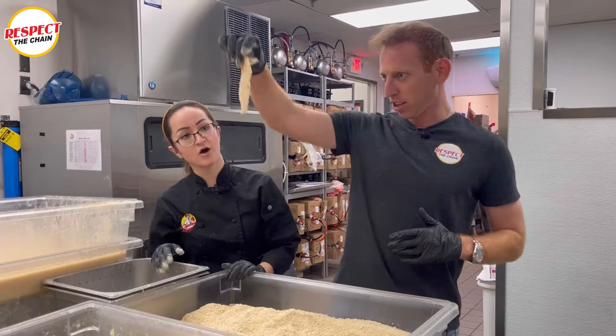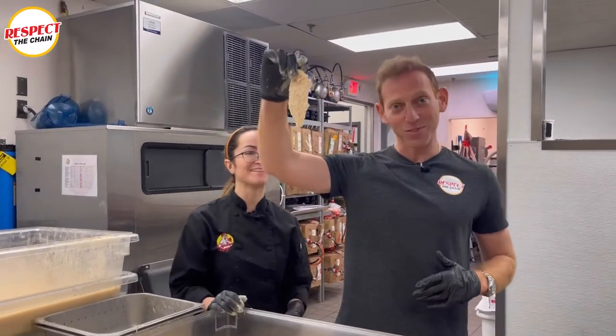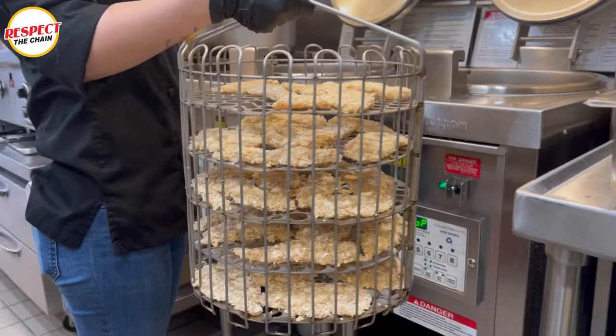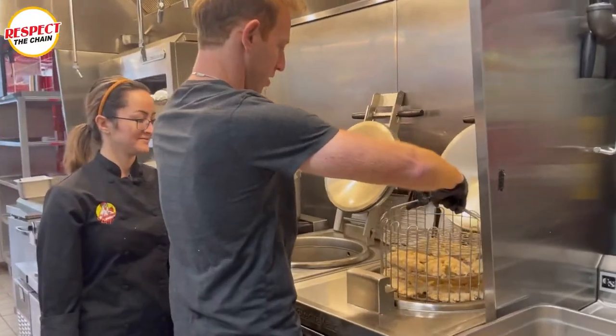What do you think? Didn't fall apart. Fieri. That's the Fieri way. So we do basket them so we can take them to the pressure fryers.